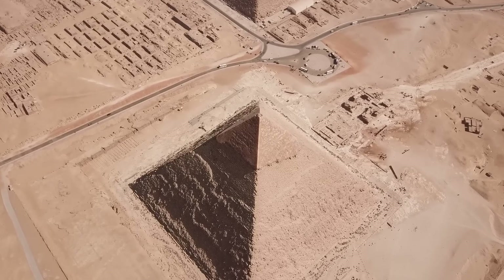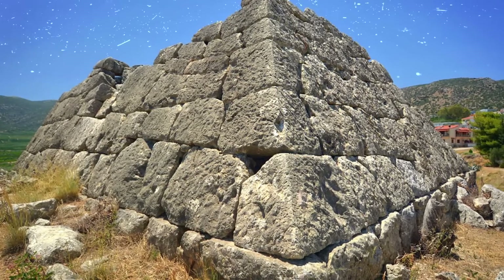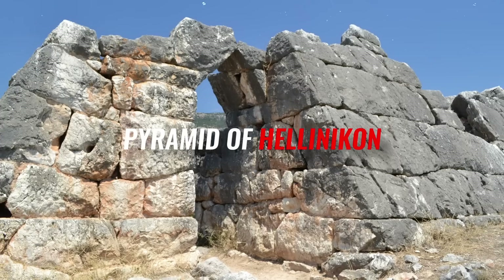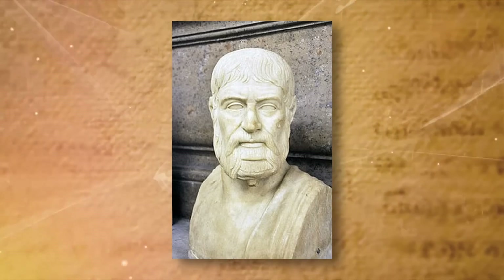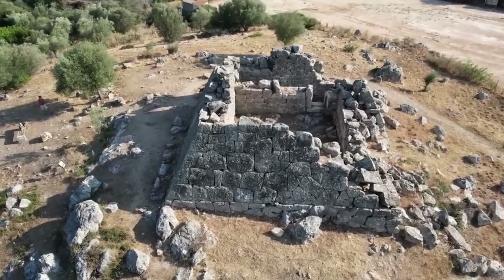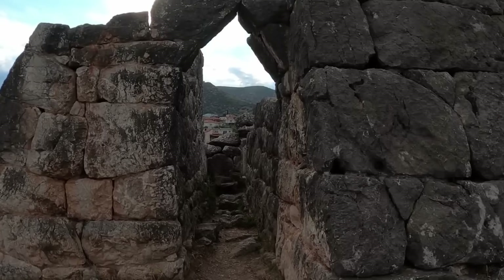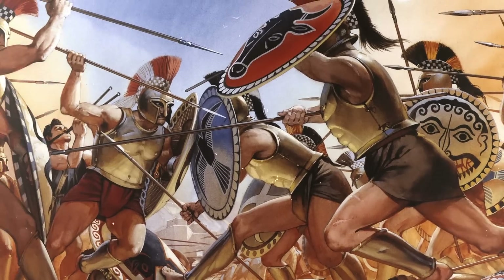Despite the common association of pyramids with Egypt, the ancient Greeks were constructing pyramids at the same time or even earlier. One such pyramid, the Pyramid of Hellenikon, stands as the most well-known Greek pyramid. Referenced by the ancient Greek traveler and geographer Pausanias in his description of Greece, the Pyramid of Hellenikon was said to have been a tomb for soldiers who died in a battle for the throne of Argos. Another tale claims it was the final resting place for Argives killed in battle around 669 BC.